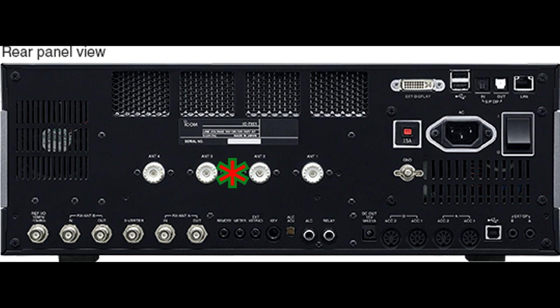Looking at the 7851, there's a lot more real estate to work with. First of all, four antenna connectors — that is a big plus, because you can have all of the antennas you need for the bands hooked up at one time, no reaching back to switch. On the bottom left, we have not only the transverter connection, but two additional receive antenna loop in/out connectors and a 10 MHz external clock input for a GPS-DO clock. It's got all the USB and LAN connectors on the back, plus separate accessory connectors for both sides of the transceiver — four connectors instead of two.